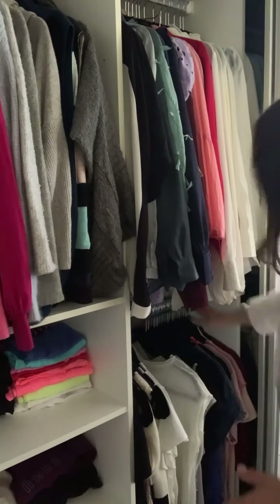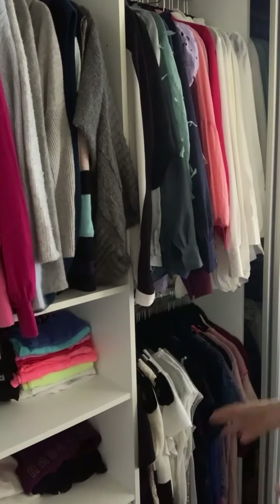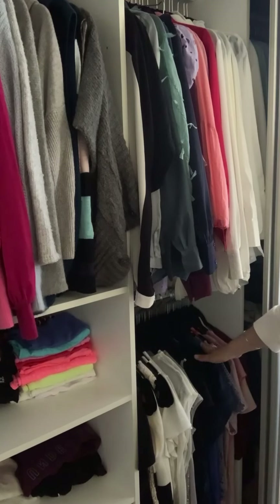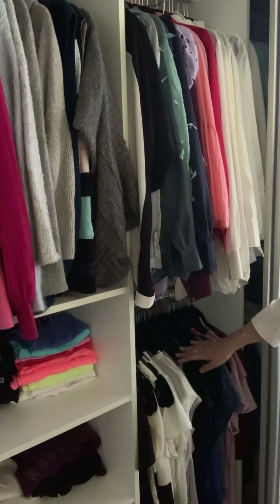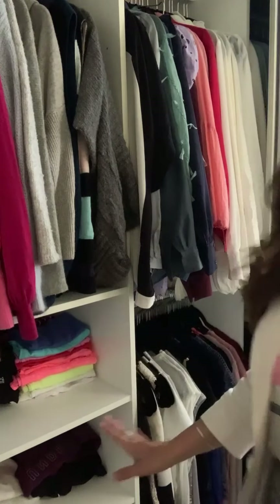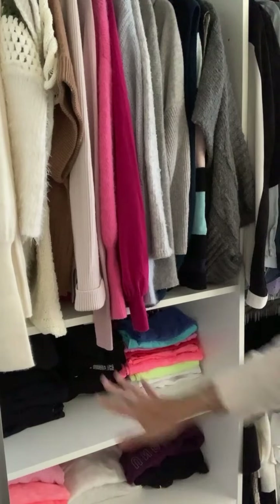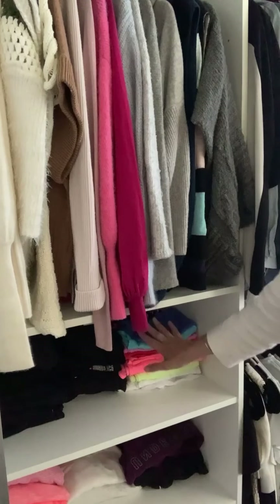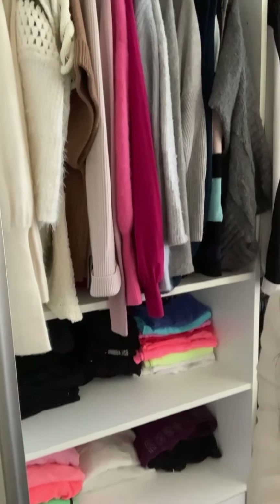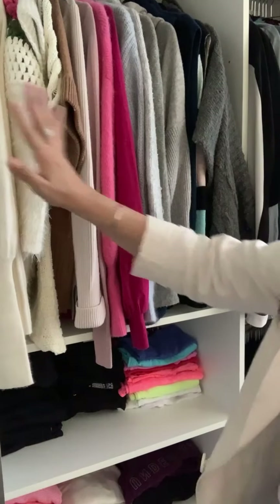Down the bottom here, same sort of principle — it starts with colored clothing, moves over into navies, a couple of greens, then into gray, white, ecru, beige, and then black. My gym gear follows the same thing: all my blacks on one side, all my colored tops on the other side, and down the bottom I've got my sloppy joes and zip jackets for when it's cool at the gym. Up here on this side is all my knitwear.